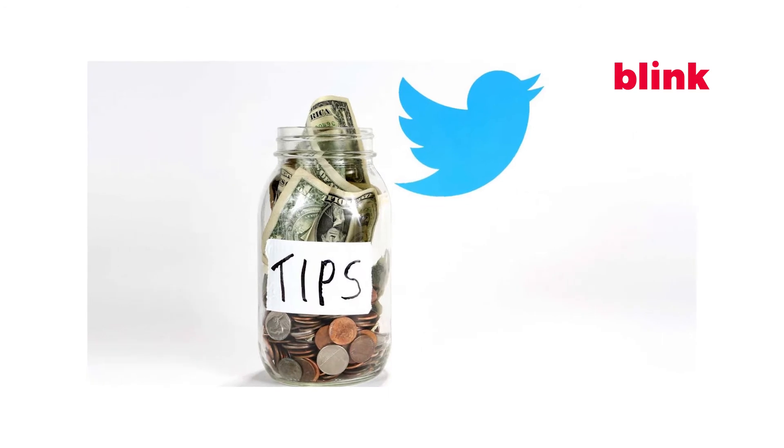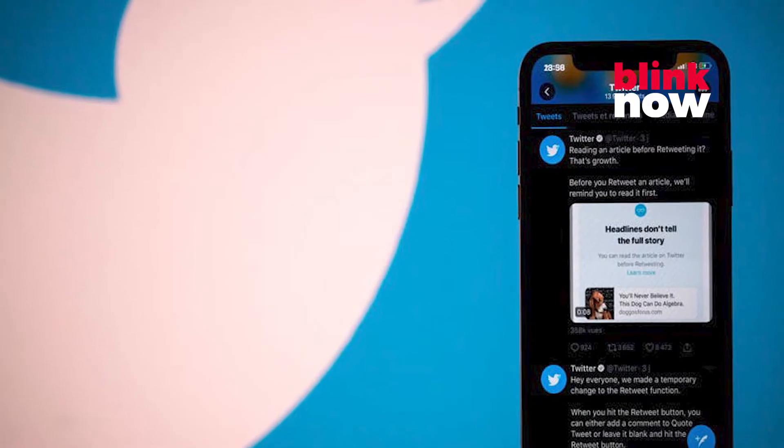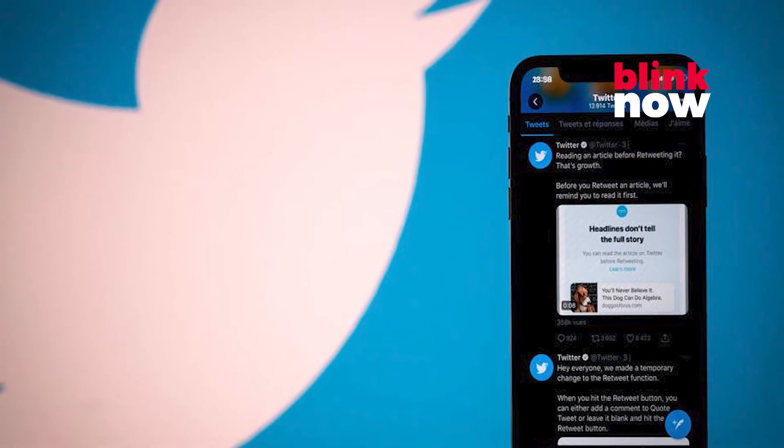Twitter says it will soon let more people add the tip jar to their profile. The company also plans to expand the feature to more languages.